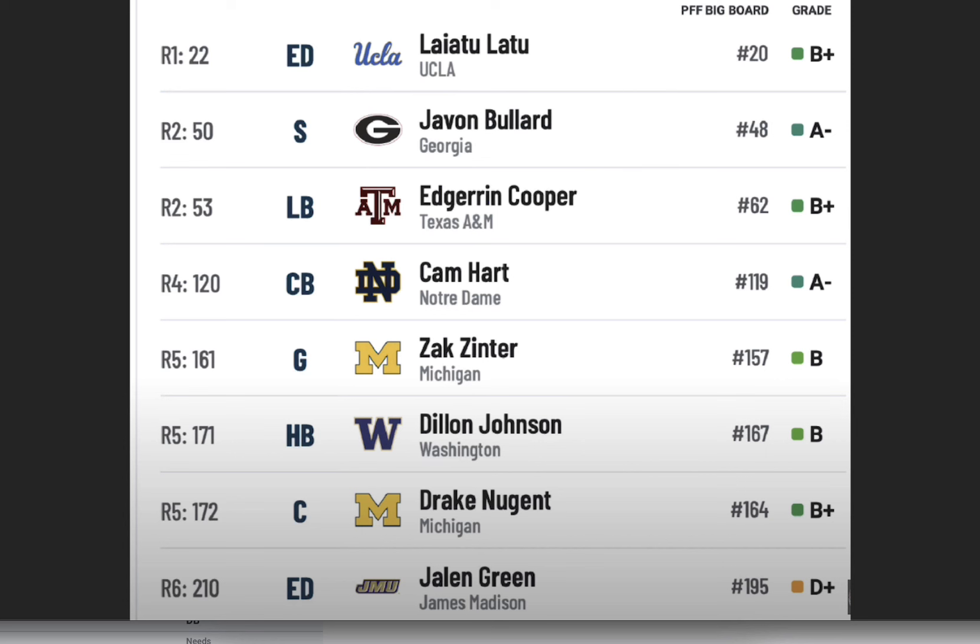If you look on the screen right here, here's how my mock draft 1.0 fell based on who was left from the PFF mock draft simulator. We love that pick — some people hated that pick. Just go watch the tape and I think we can convince you of why I'm doing this. Not only is he a great player, but edge defender is one of the most cap intensive positions for NFL teams.